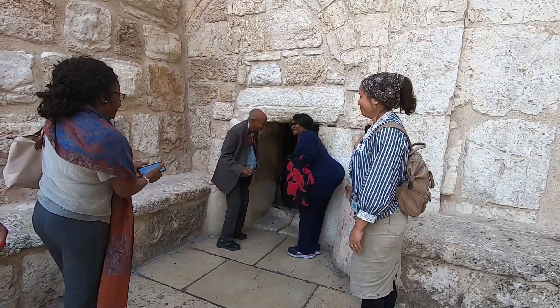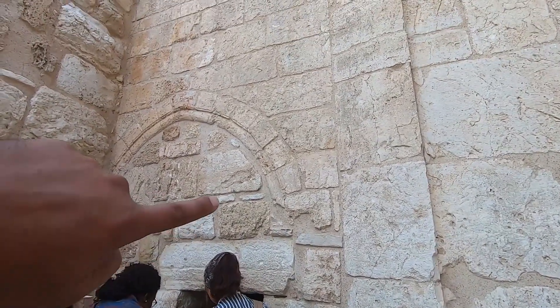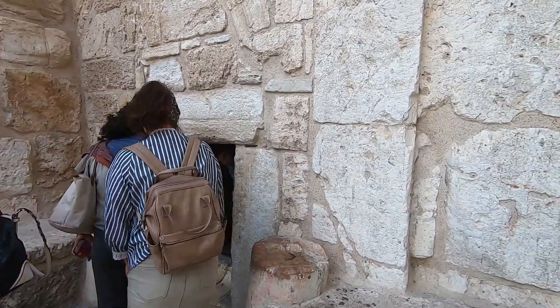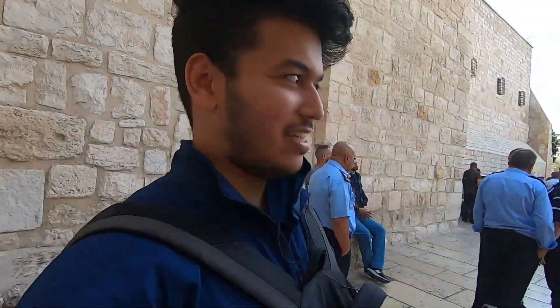This is the entrance I was speaking of — it looks like it was supposed to be something like an arch entrance, but it's a pretty low entrance. It's not the easiest spot to get into.